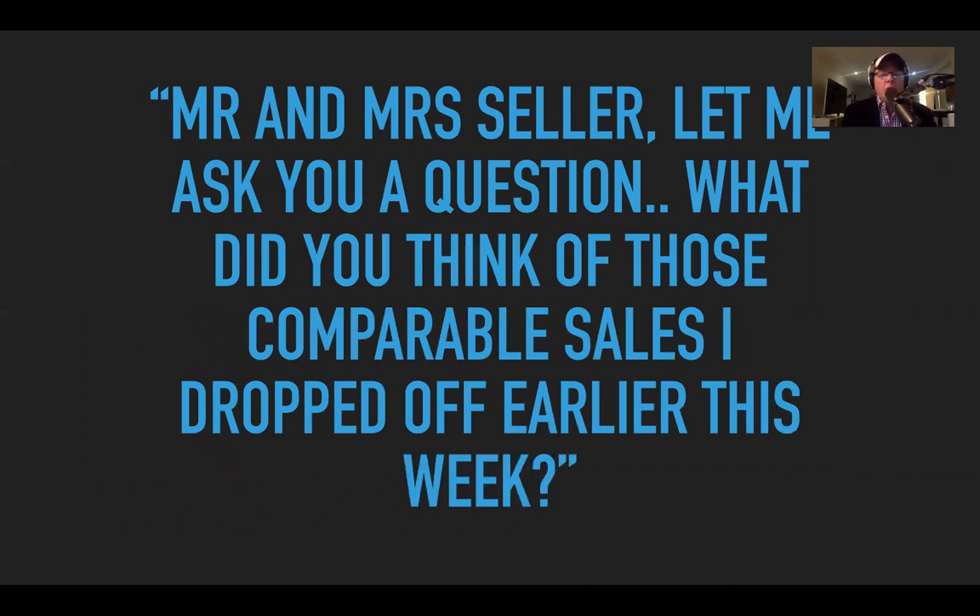Here's what I think you should ask: 'Mr. and Mrs. Seller, what did you think of those comparable sales I dropped off earlier this week?' I'm not asking them what they think their property is worth — they'll say that's what you're here for. I'll say, 'Was there anything in those comparable sales that stood out to you?' If they're serious sellers, they will have looked at those sales — they probably already know about them.